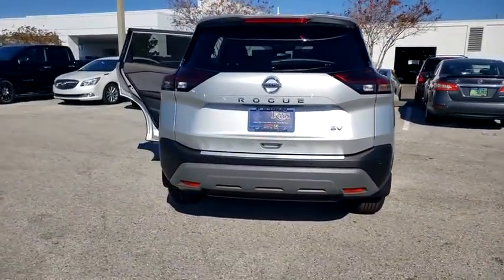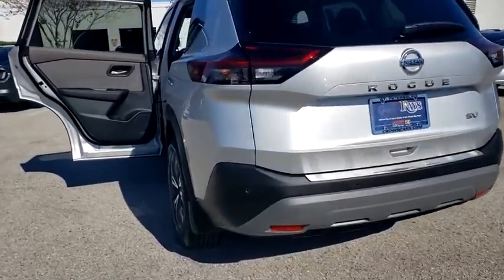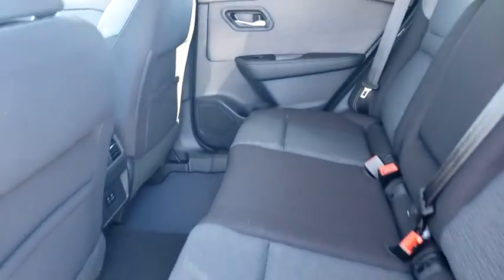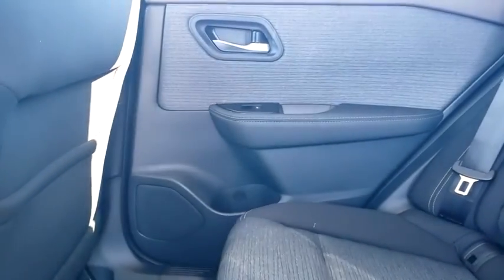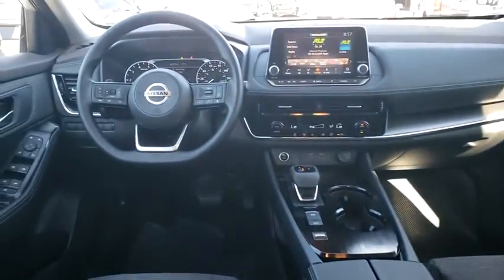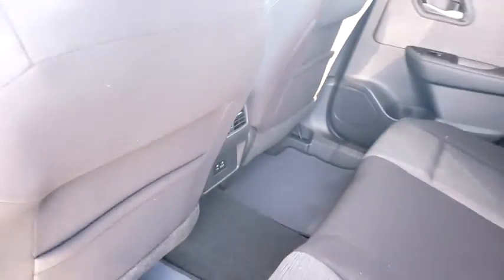Here are some of this vehicle's great options: traction control, dual airbags, alloy wheels, power steering, four-wheel disc brakes, trip computer, security system, electronic stability control, rear window defroster, power windows, brake assist, and overhead console.